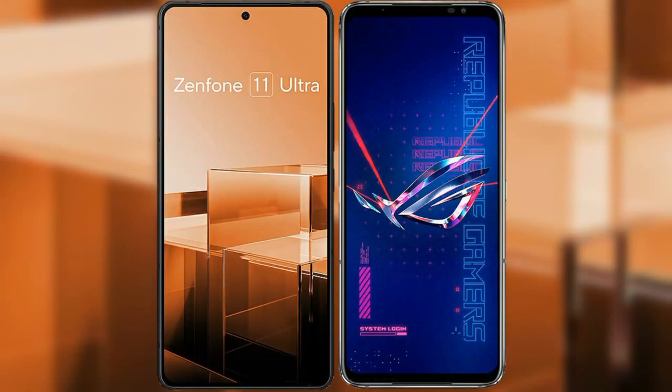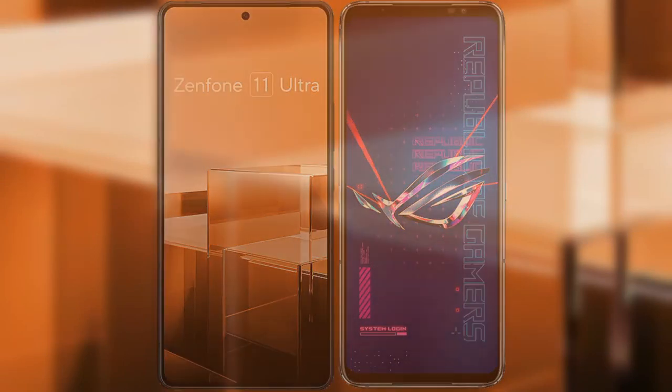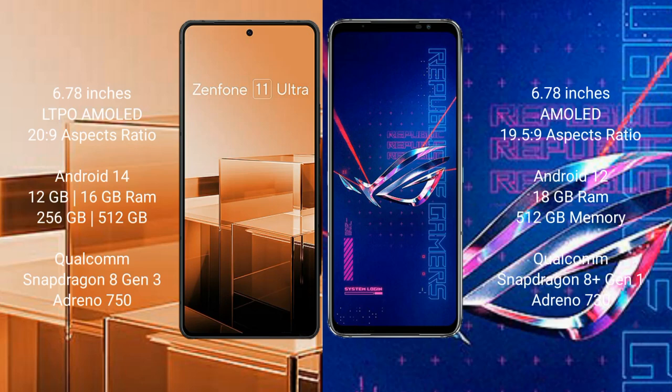I will compare the new Asus Zenfone 11 Ultra with Asus ROG Phone 6 Pro. Asus Zenfone 11 Ultra comes with a 6.78 inches LTPO AMOLED display and a 20:9 aspect ratio. Asus ROG Phone 6 Pro comes with a 6.78 inches AMOLED display and a 19.5:9 aspect ratio.